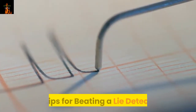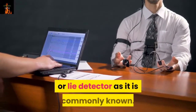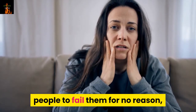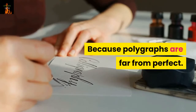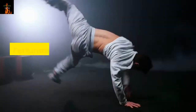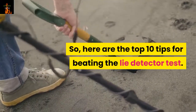Today we will be talking about the top 10 tips for beating a lie detector. In some situations you may be subjected to a polygraph, or lie detector as it is commonly known. These tests can be a source of tremendous anxiety, especially since it is all too common for innocent people to fail them, resulting in the denial of employment or false criminal accusations. Because polygraphs are far from perfect — in fact, many experts consider them a farce, and almost all scientists who have studied them understand that polygraphs are seriously limited. Fortunately, for this very reason they are easy to trick. So here are the top 10 tips for beating the lie detector test.